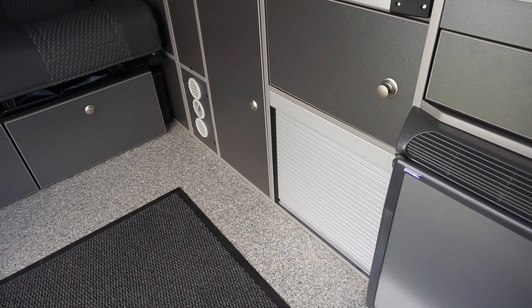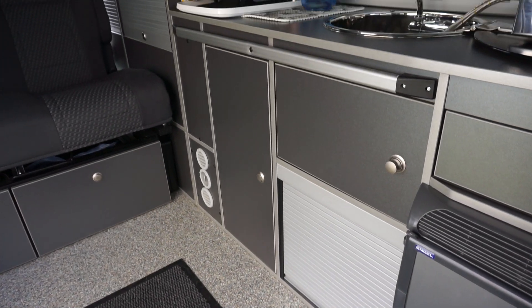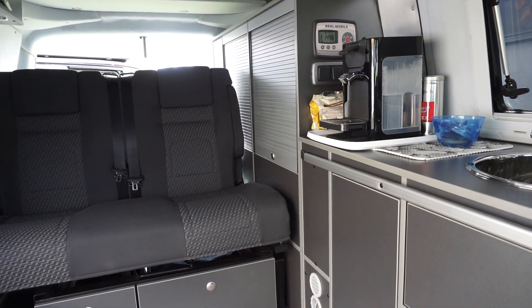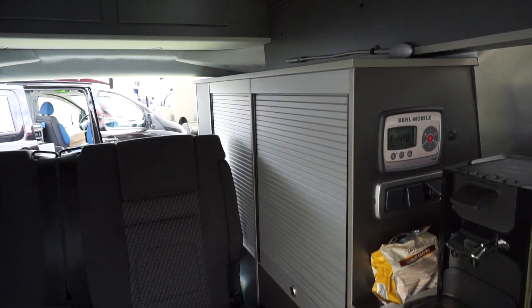At the back, we've got some more storage, which has — as I've also put in my van — these rollers.